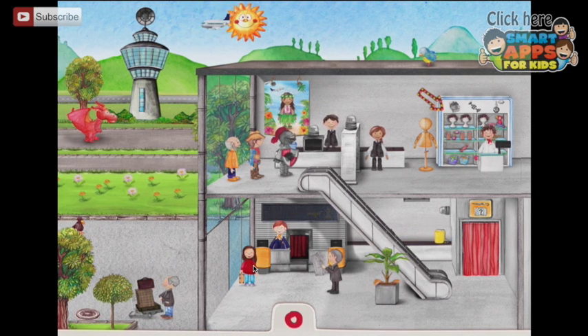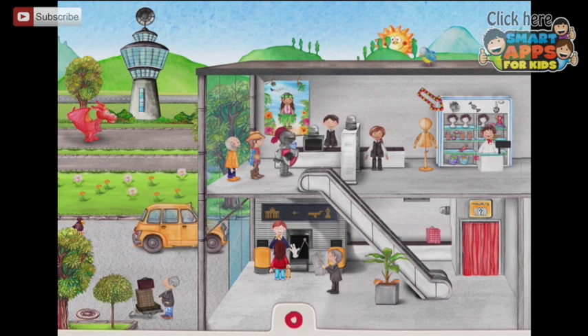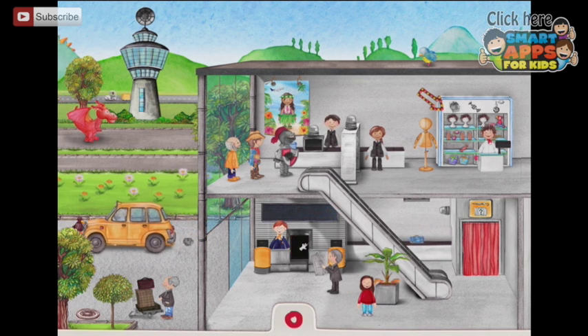Where did that lady go? There she is. Let's tap her and see what she's going to do. She's going to check her bag in. I have to tap her again for her to put it on. The little hand comes and takes it away. She's got the same bag — different bag. Off we go. I keep tapping her and she does different things.